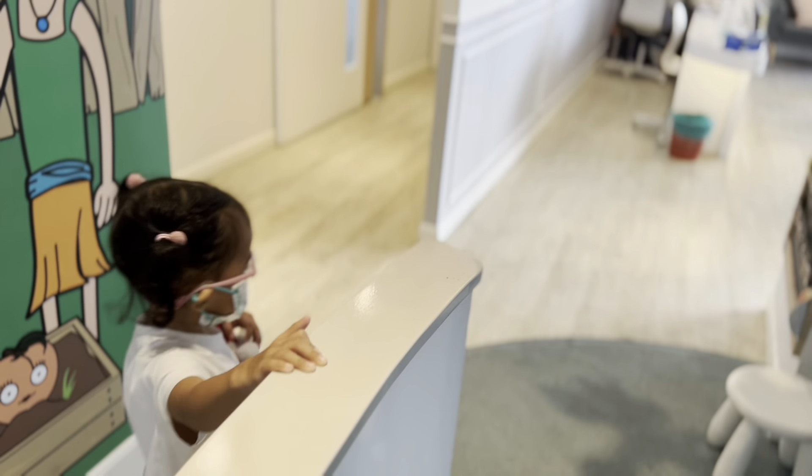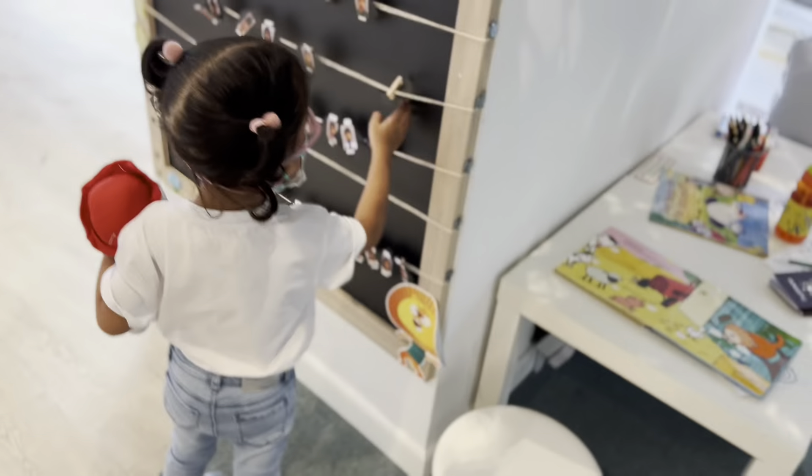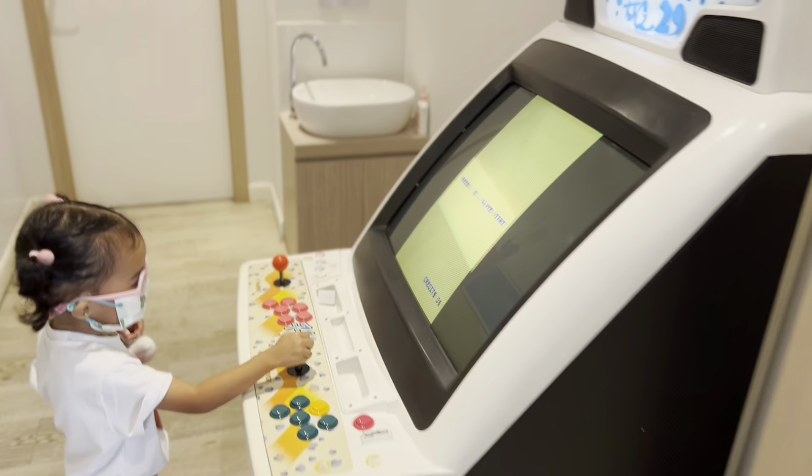Is this the Little Gigi Dental Clinic? Oh yeah. Don't touch, don't touch. Hey, look at this tree. There's a tree. Oh, you want to play? Yeah.